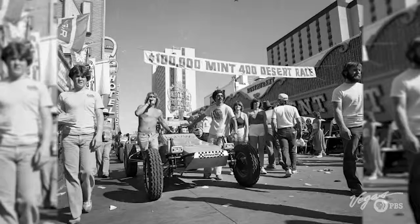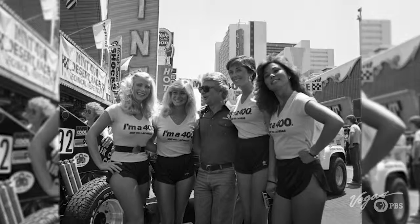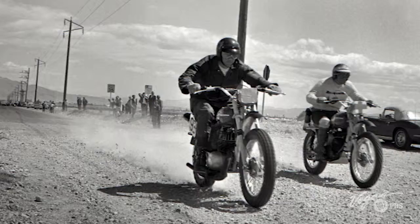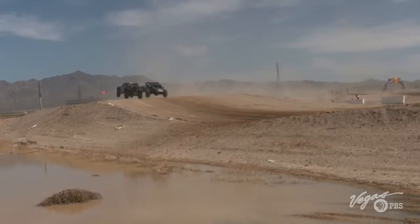The Mint 400 began in the late 1960s as a desert off-road ride between Las Vegas and Reno. It was initially a promotional ride to hype deer hunting season for the Mint Hotel. But over the years, big-name race drivers and sponsorships helped make this off-road desert race one of the most recognized and spectacular in North America. The race disappeared for a few decades, and in 2008 it came roaring back — today the Mint 400 is bigger and better than ever.